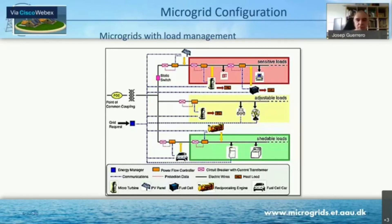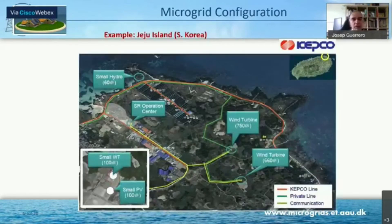You can have some loads that are sensitive and are mandatory to supply. But then you could have adjustable loads, and some other loads that can be sheddable. For instance, you could have a freezer that you connect or disconnect — and if you stay within certain temperature limits, the freezer will still work. I saw this application in islanded microgrid systems, and it's amazing, because you are using your freezer as a thermal storage system.